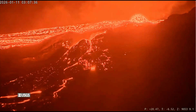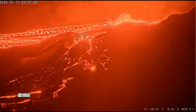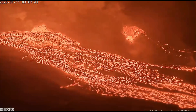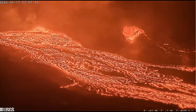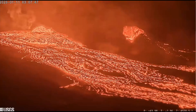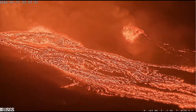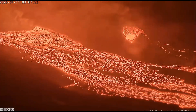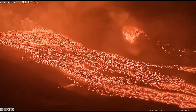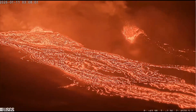The big news: forecasting models point to a window for Episode 40 — the next major sustained high fountaining — between January 10th and the 14th. But with current overflows flaring and increased tremors, scientists say it could begin at any time, possibly within the next 12 to 24 hours. The magma is getting more gas-rich, priming the system for another spectacular display.